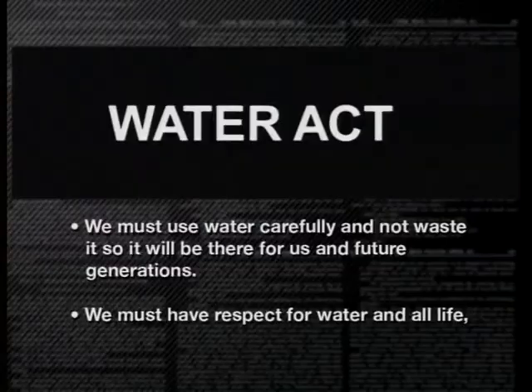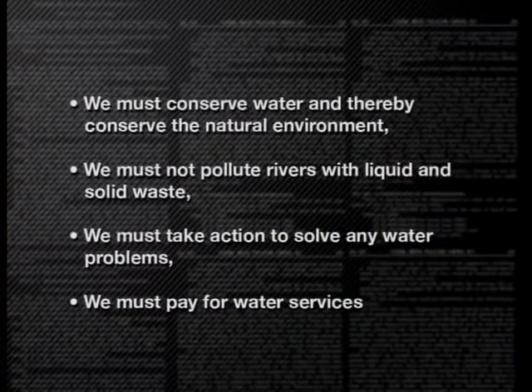We not only have a right to clean water, but we also have responsibilities. In a simplified form, the Act says that: we must use water carefully and not waste it so it will be there for us and future generations; we must have respect for water and all life; we must conserve water and thereby conserve the natural environment; we must not pollute rivers with liquid and solid waste; we must take action to solve any water problems; and we must pay for water services. Why don't you have a class discussion about what you think this legislation means to us?